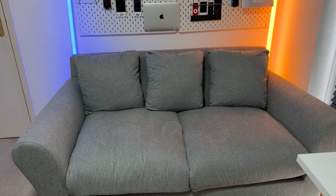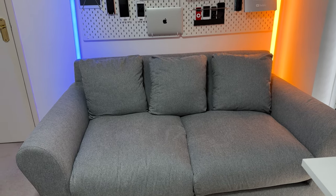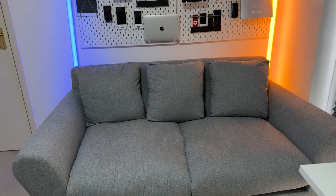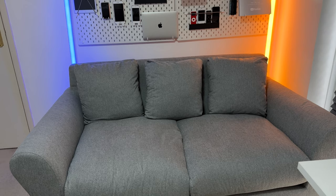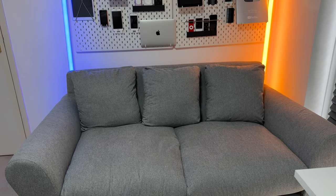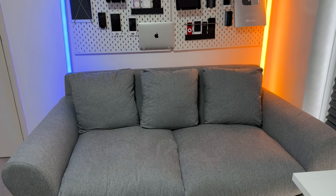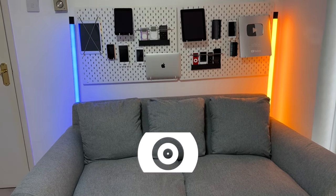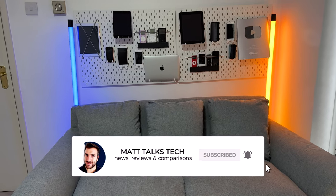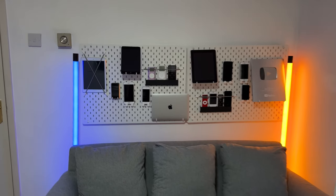This sofa I'm going to be using going forwards to record more casual videos — talking things through with you about my thoughts. Probably not for comparisons, but for more casual videos about what's going on in the news, technology, or Apple news. You might also have noticed I've got my blue and yellowy-orange lights here — the same colors as my YouTube channel's main theme colors.